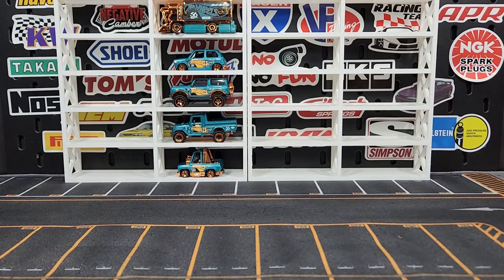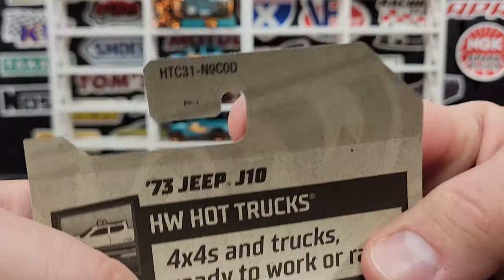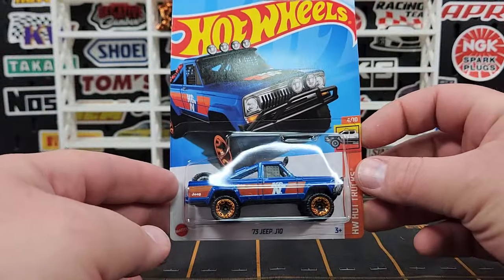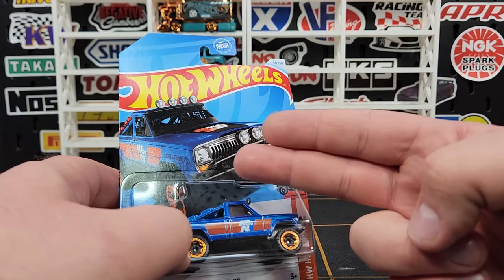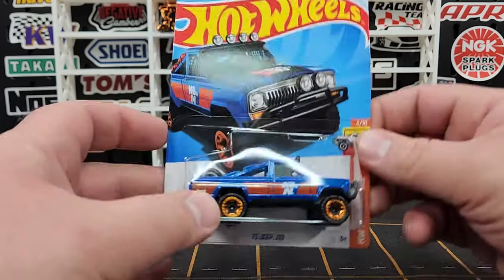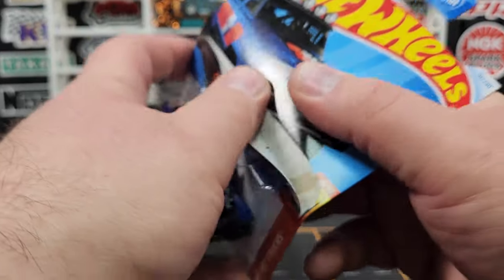Moving on to Hot Wheels 2024 D Case. Now I don't have all of them — I'm missing some of the bigger hitters. I'm missing the R33 Skyline Godzilla, missing the Porsche keychain, and then the regular treasure hunt and the super, which is the Mercedes 500 in red. Unfortunately those were all gone.